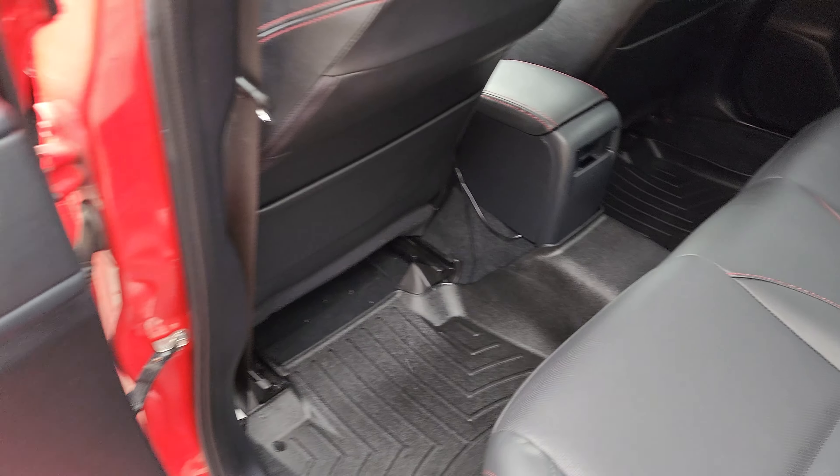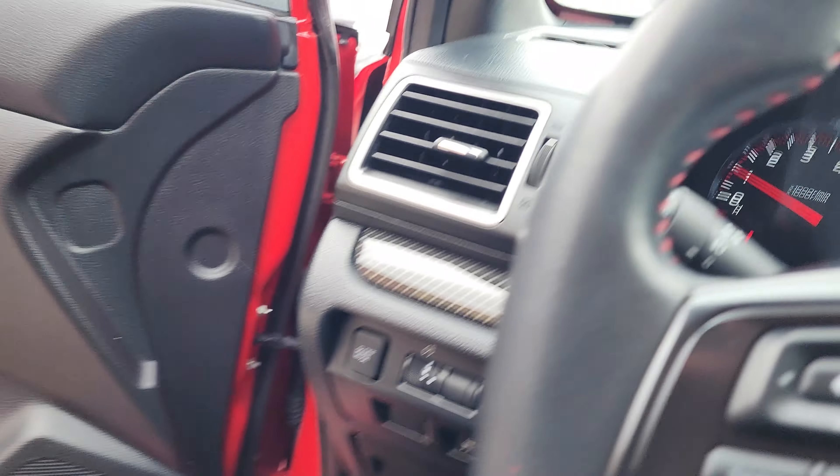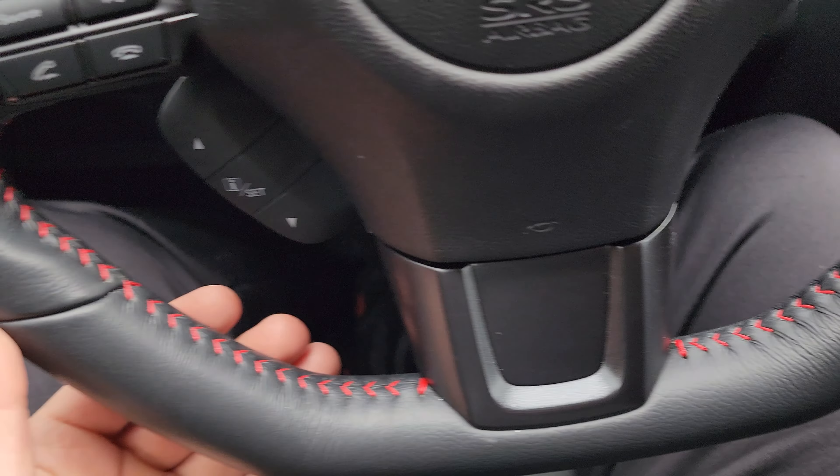It also has the WeatherTech floor mats front and rear, power seats with lumbar support, and a nice leather-wrapped wheel that's in great shape.